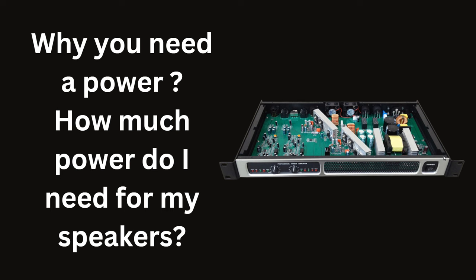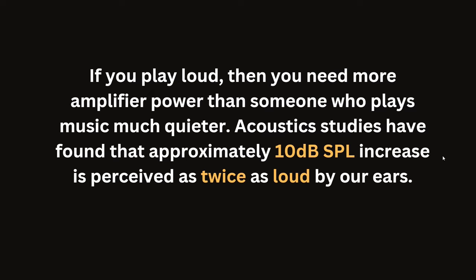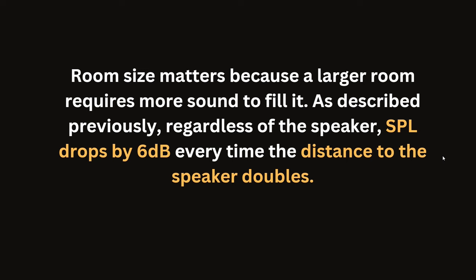Let's briefly look at sound pressure level (SPL) and power relationship. SPL reflects loudness — what we are hearing. I have a detailed explanation in my previous video covering theoretical basics of small-size subwoofers. If you play loud, you need more amplifier power. Acoustic studies have found that approximately 10 dB SPL increase is perceived as twice as loud. Room size matters because a large room requires more sound to fill it. SPL drops by 6 dB every time the distance from the speakers doubles.